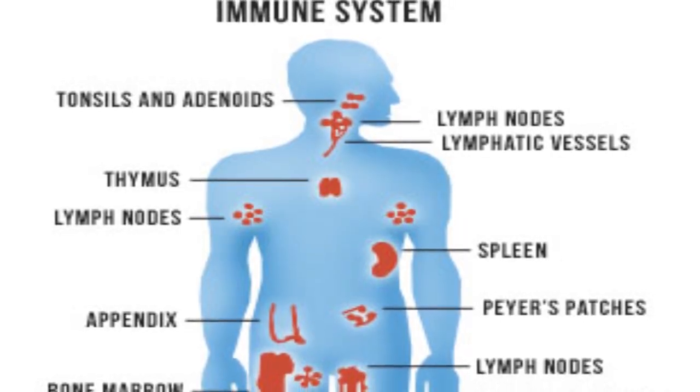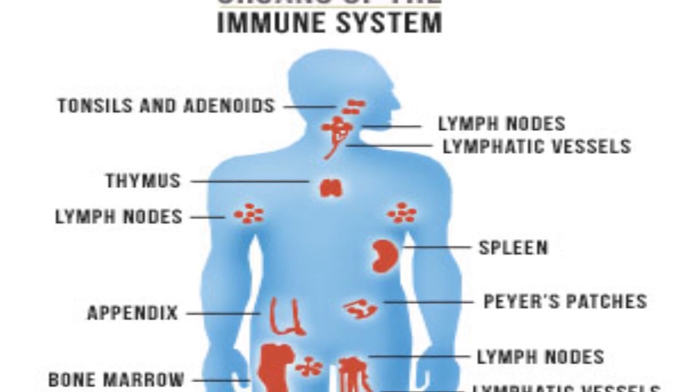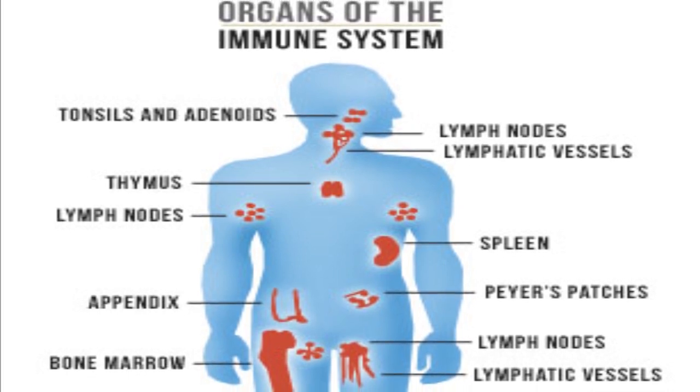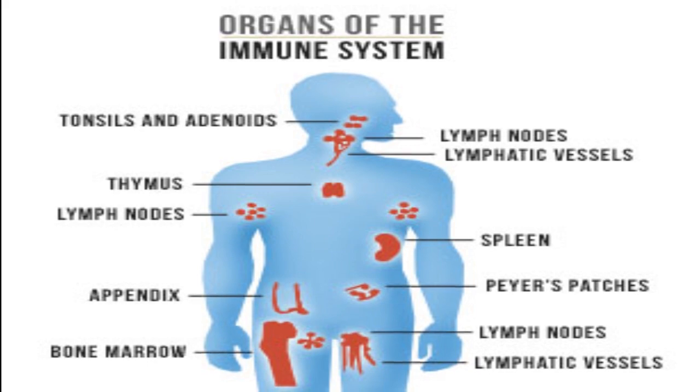The most complex system of the body, the immune system includes the thymus gland, the spleen, bone marrow, and a vast network of lymph nodes that are scattered throughout the body. The immune system also maintains a variety of white blood cells.